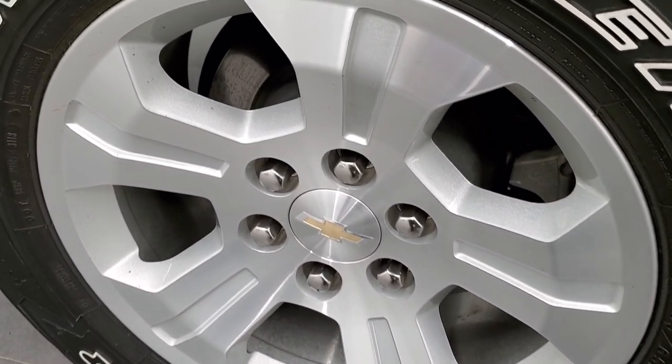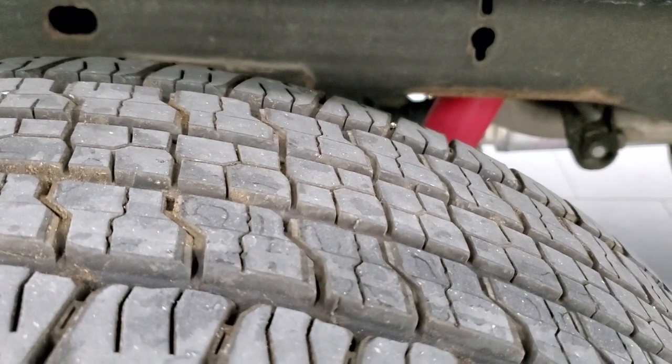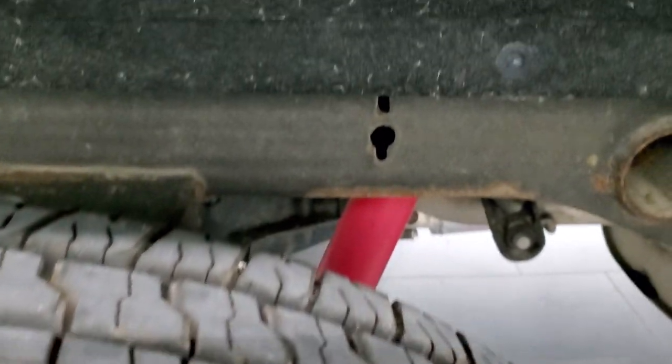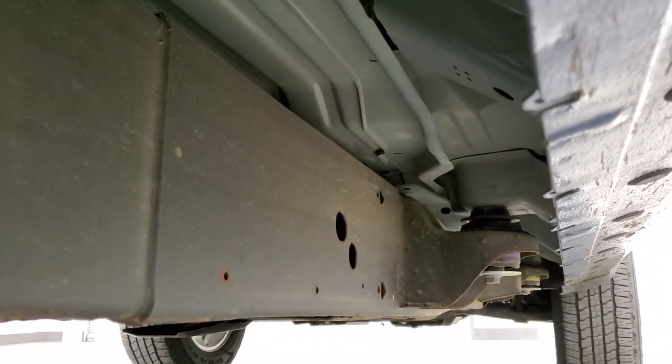The rear rims are in nice shape as well. This truck has four wheel disc brakes, and the rear tires have just about as much tread as the front tires — maybe even a little bit more. The frame and underbody are in pretty nice shape; you can see those Rancho shocks there, and the body and lower rockers are nice all the way underneath.